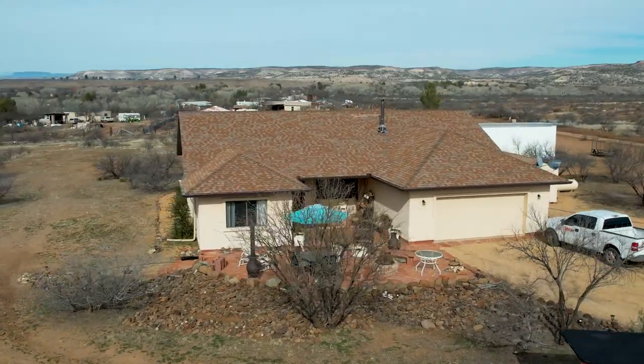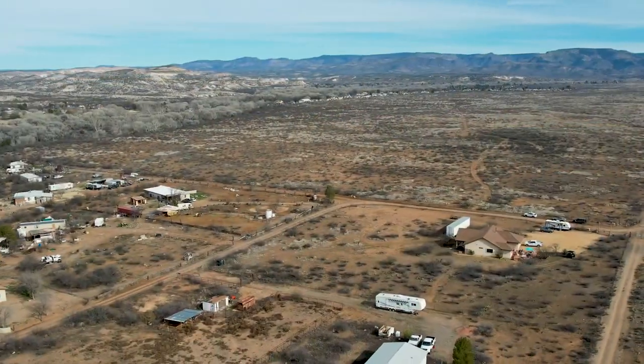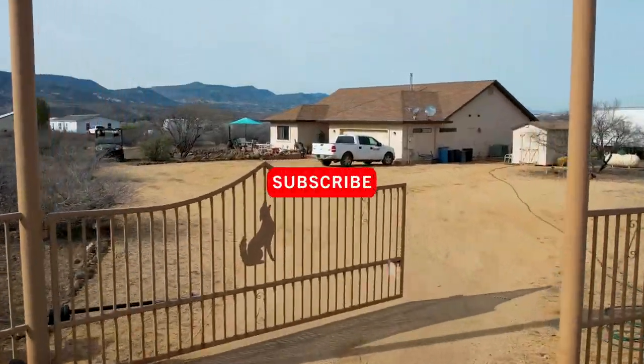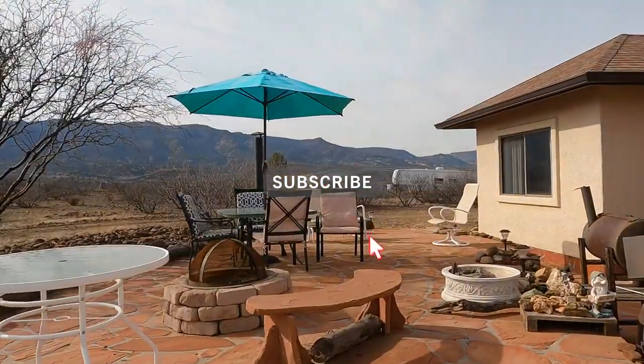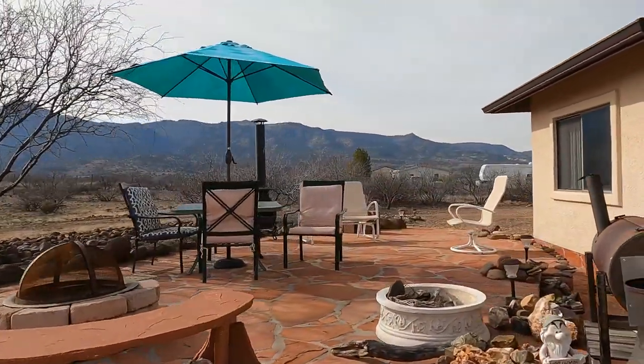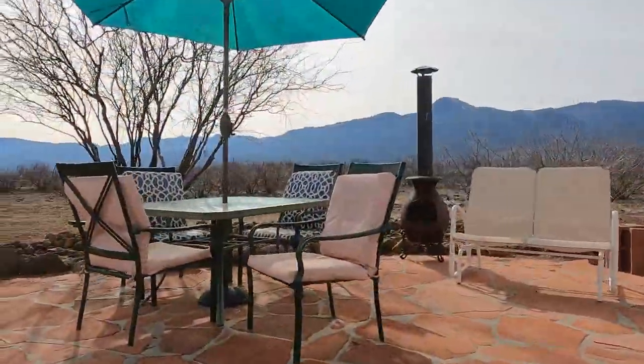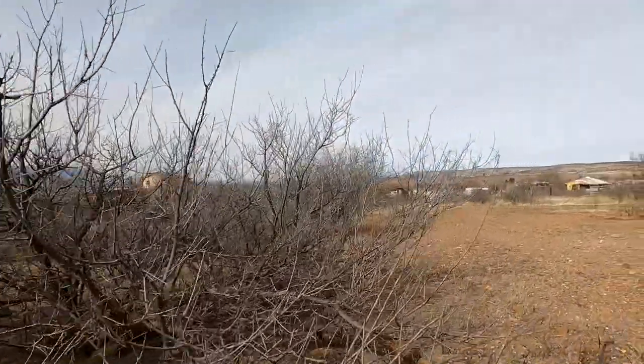This wonderful retreat in Camp Verde is located on three acres and is fully fenced, and even has a solar-powered gate that welcomes you inside. In the front yard, you will find a gorgeous flagstone-raised patio where you can sit and enjoy all of your natural surroundings.